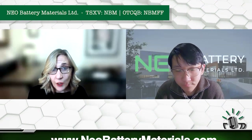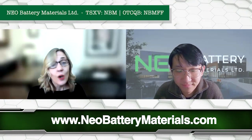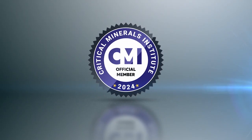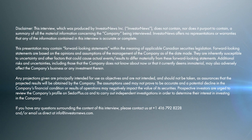For everybody interested in finding out more about Neo Battery Materials, please go to their website or send Danny an email. Thank you so much, Danny, for your update today. Thank you so much.